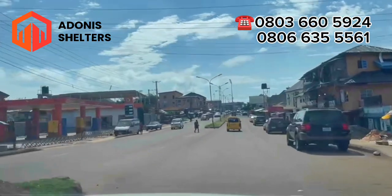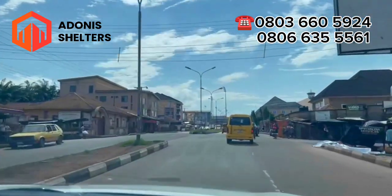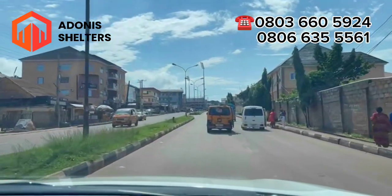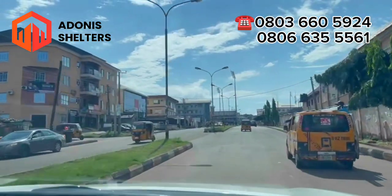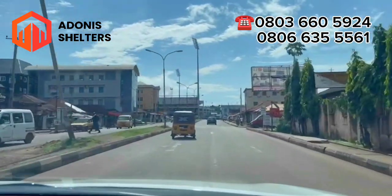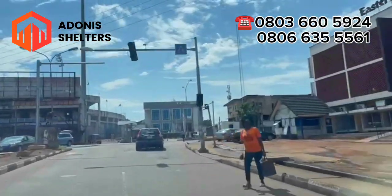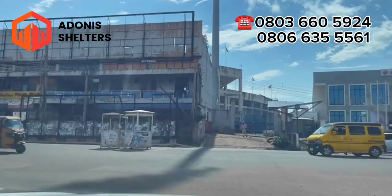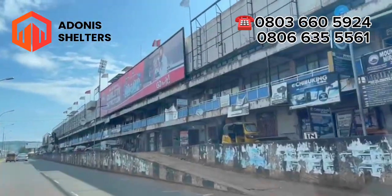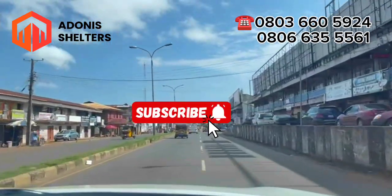This area is neat — I mean, as you can see, Enugu is really trying when it comes to being neat, I cannot lie. And by your right is Eastern Shop — yes, this is Eastern Shop. Here is the stadium — the Azikiwe Stadium. And all the way down leads to Ogui Road. In another video I'll show you around Ogui Road. Thank you and remain subscribed to this channel.